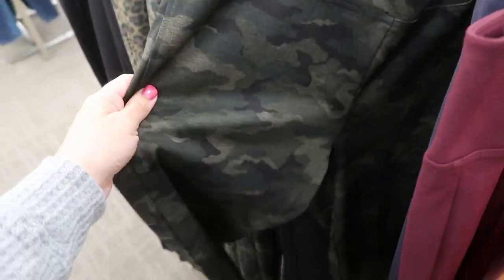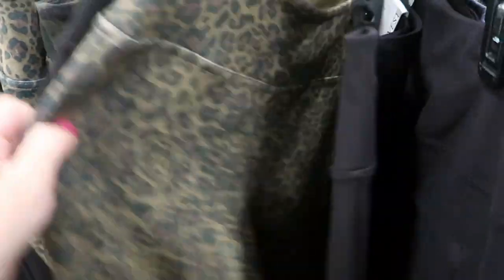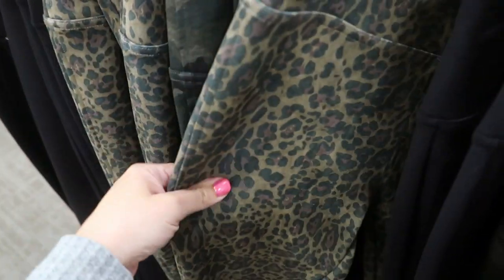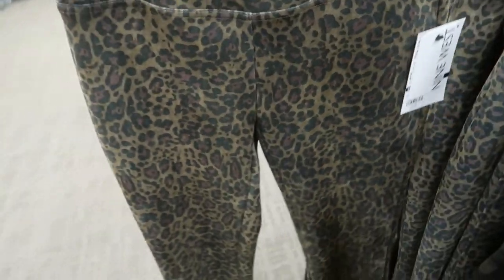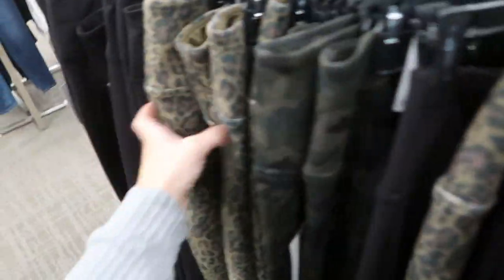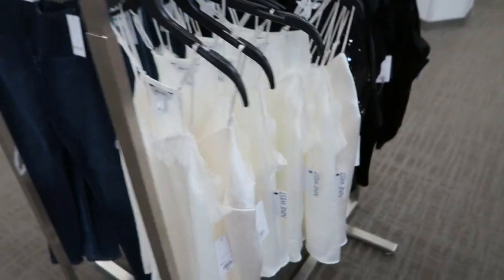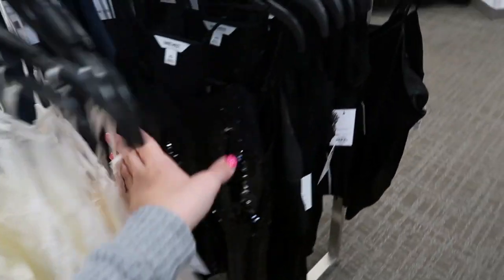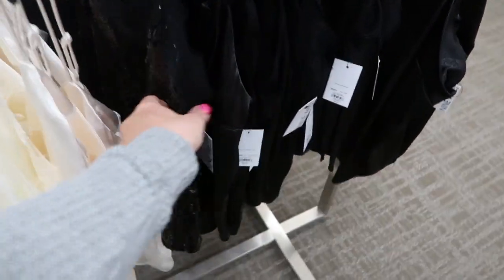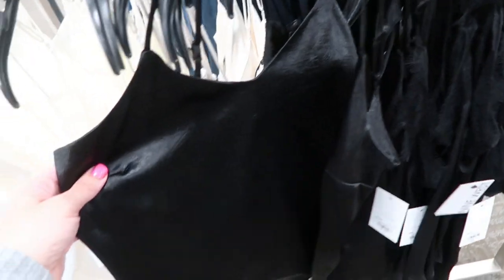The pull-on ponte leggings are $32.99 from Nine West, and they have some really nice prints and colors. Here's the camo, they have a solid black with a seam, and I really like this leopard because it's really soft — it's almost like a faux suede, really nice and thick, great if you're in a cold climate. The layering camis from Nine West are also buy one get one half off at $30.